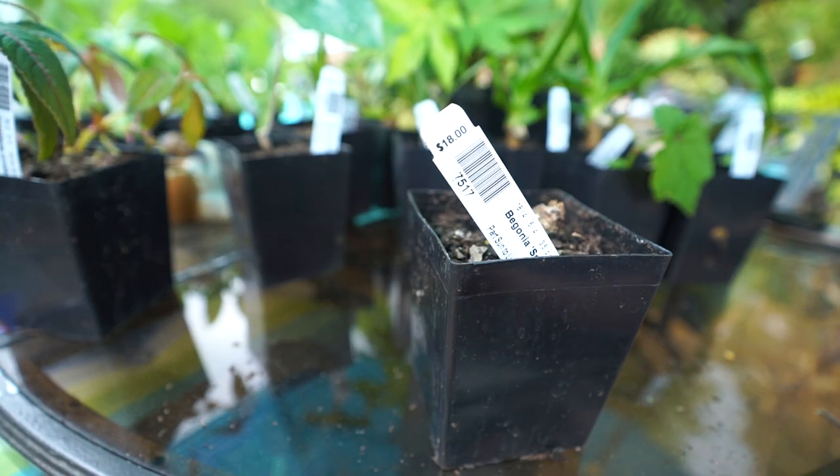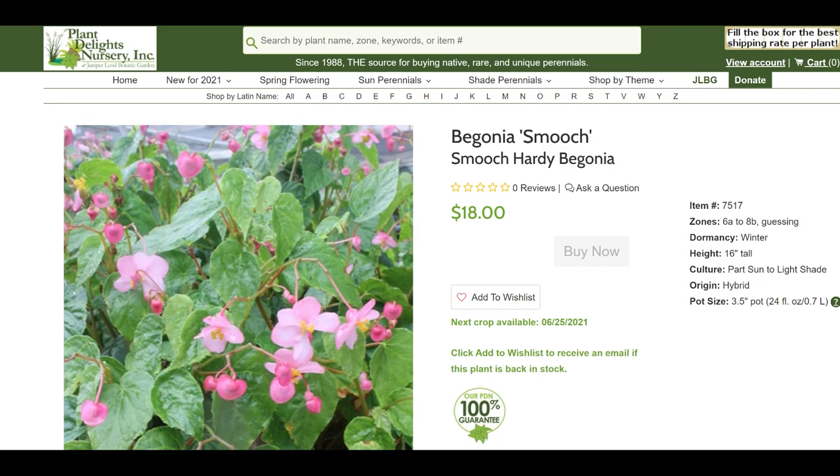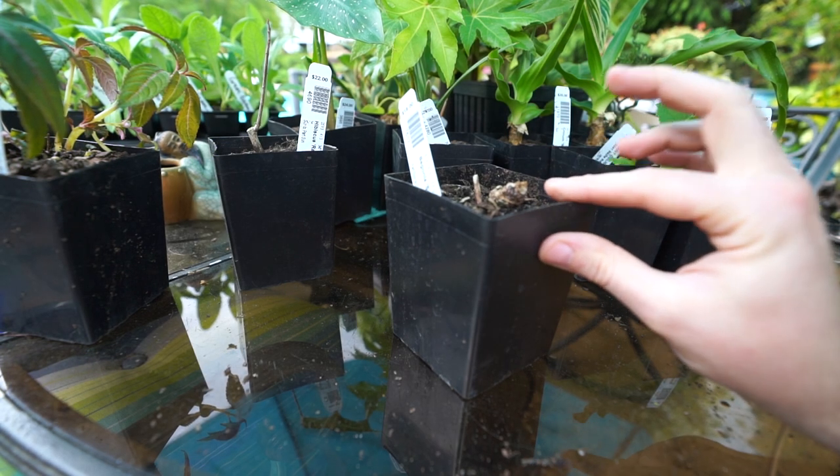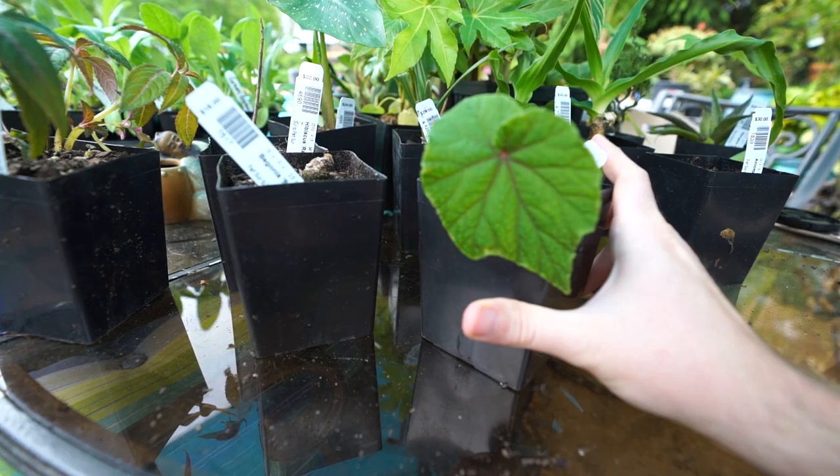Next, there's a fun tuber in here — this is Begonia 'Smooch.' Plant Delights has a few different hardy begonias I've always been really interested in. I grew Begonia grandis 'Heron's Pirouette' for a while and really loved it, but a bad winter year took them out. I couldn't decide between two new varieties so I got one of each. Begonia 'Smooch' is hardy down to zone 6, gets 16 inches tall, and what's really neat is it's supposed to have a more glossy foliage — forming a 16-inch tall by four-foot wide clump topped from summer until frost with huge two-and-a-quarter-inch flowers.